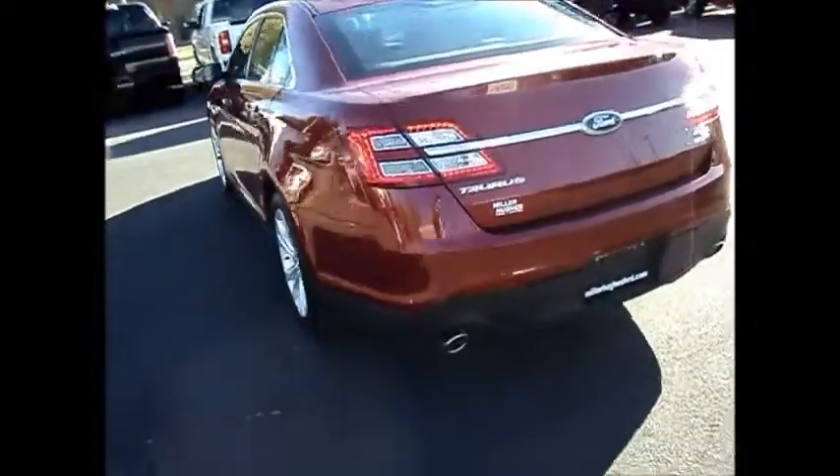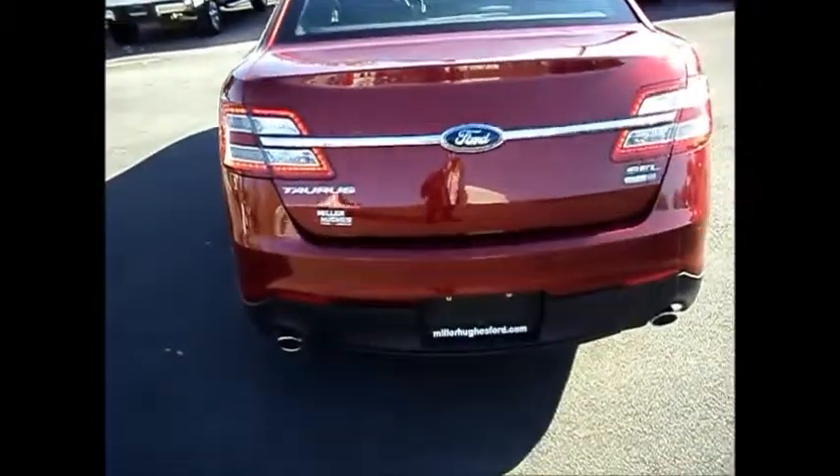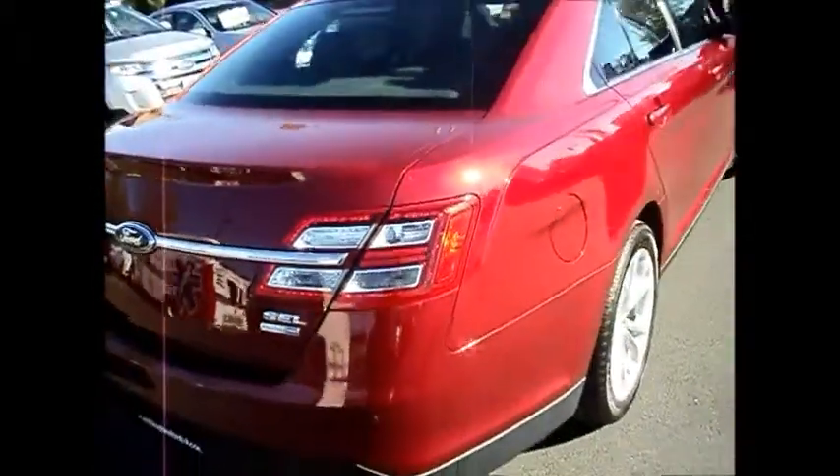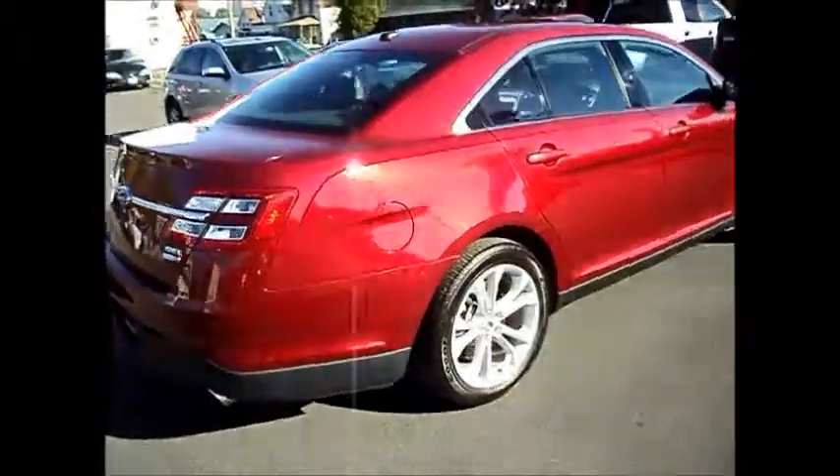Large back seat as well — it's got the pull-out armrest slash cupholders. Vehicle also has dual chrome exhaust, reverse sensing. It's a huge trunk. It also has remote start, 60-40 split rear seats. You also have Microsoft Sync Bluetooth.